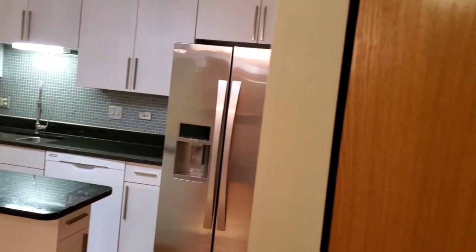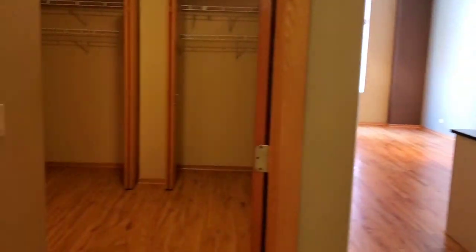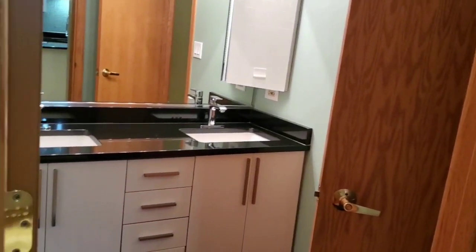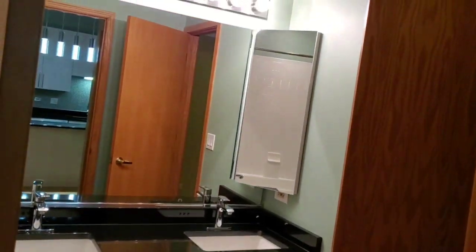Stainless steel refrigerator and entry closet when you come in. We're looking into the first bedroom here, and also a beautiful double bowl vanity bathroom with granite counters, tile floor, and high ceilings.